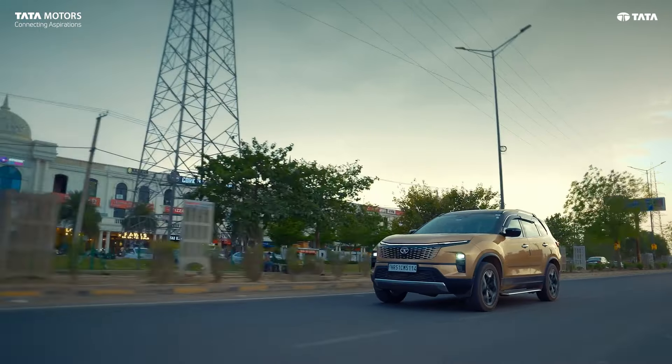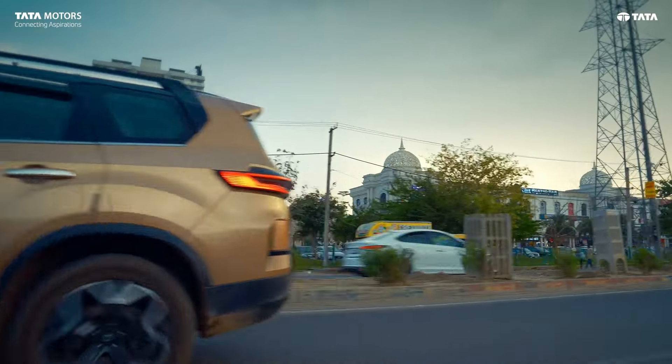I would definitely recommend Safari to my friends and family, because in this segment there is so much luxury, so much comfort, and most importantly, safety. I think there is no other SUV available that matches this in the segment.